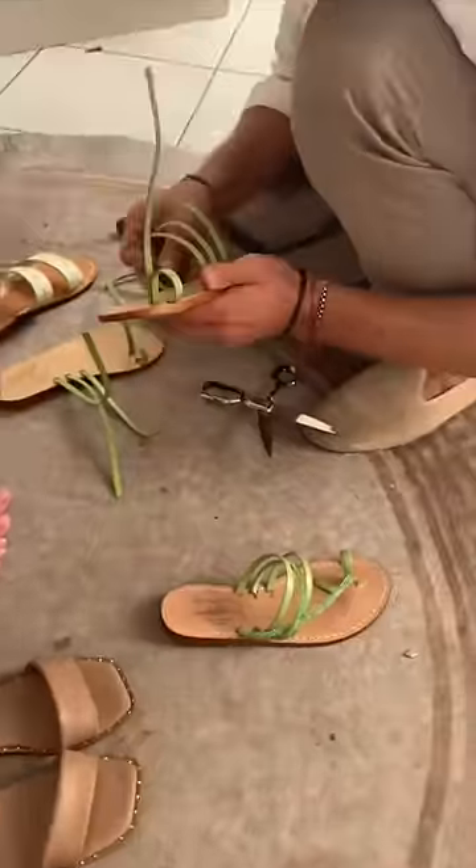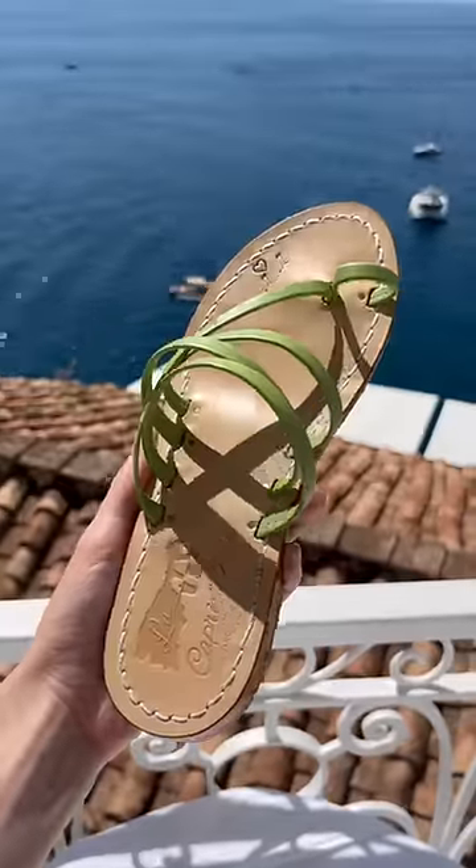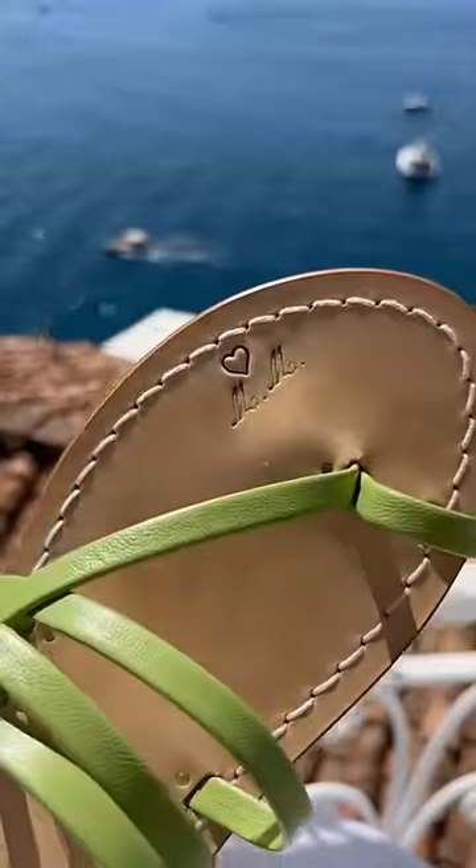It was really fun watching them make my shoes — it only took like 10 minutes and they turned out great. They even have my initials on them.